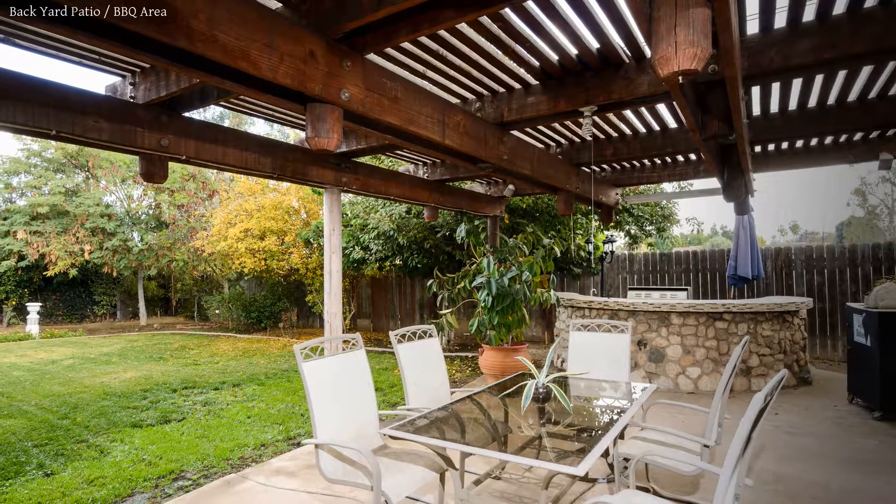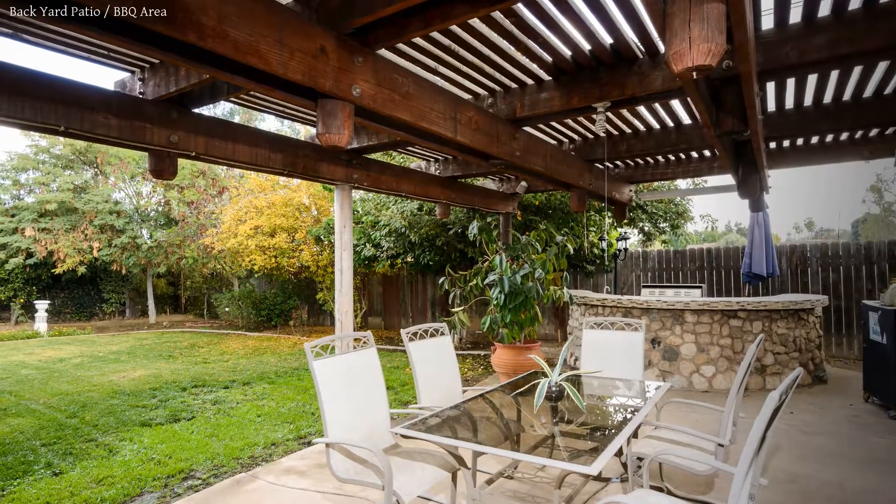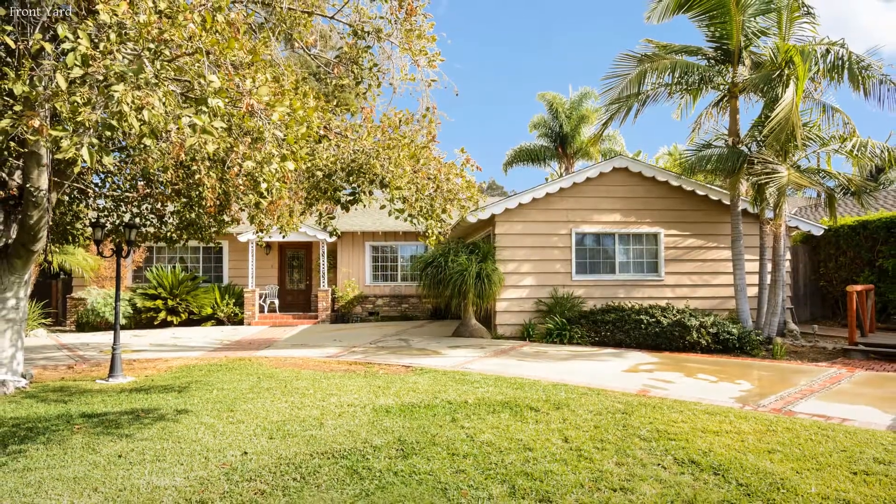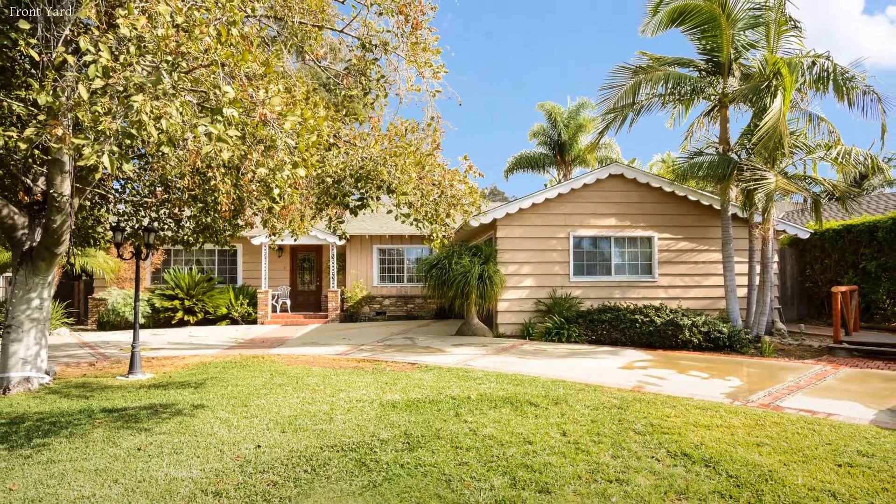If you want the best for your family, this is the home you deserve. For more information about this fantastic property, you are always welcome to contact us.